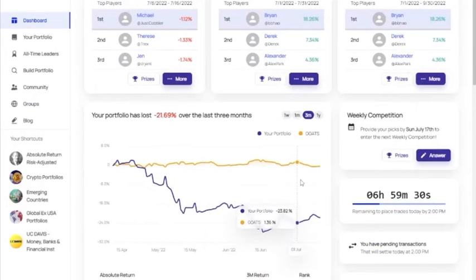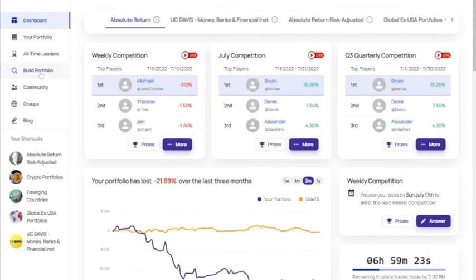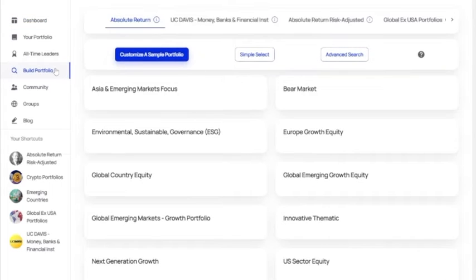When you first join MarketGoats, one of the most exciting things to do is build your first portfolio. This is easy to do — just go to the build portfolio screen. There are three ways to build a new portfolio.